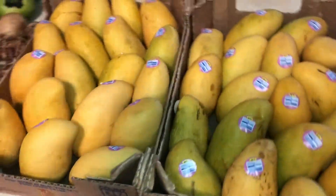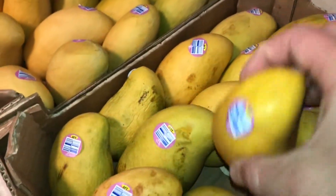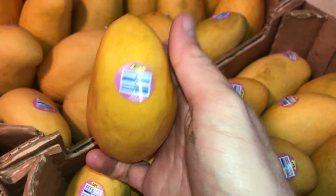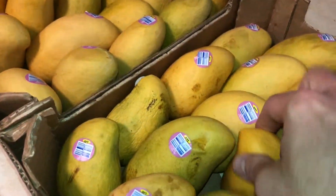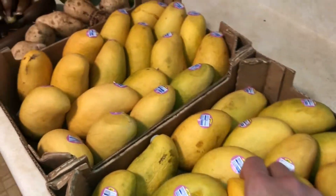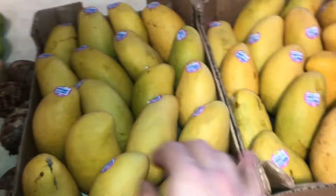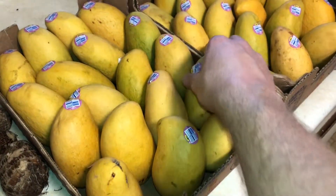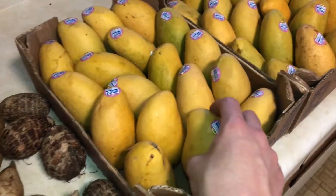We've got a couple cases of ataulfo mangoes, and these are from Guatemala, as you can kind of see right there. Hopefully these will be good — usually they come from Mexico, but I took a different direction here with these Guatemalan mangoes. There's still the yellow mangoes that are always really good, usually from Mexico, so I'll try these out.